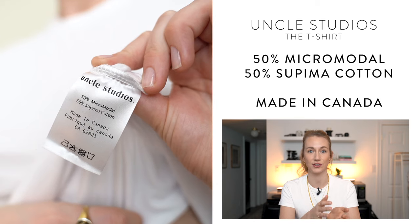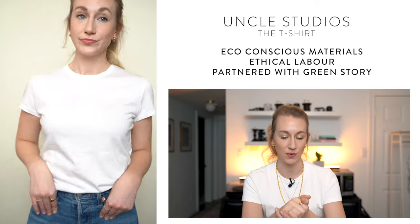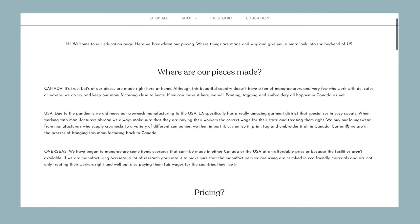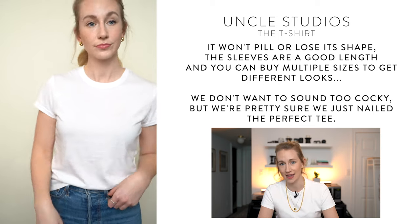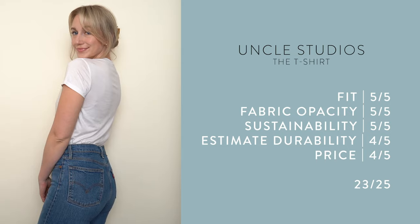The soft feel comes from its fabric: a 50/50 blend of micro modal and supima cotton. It's made in Canada, and their website has impressive information about eco-conscious materials and ethical labor. Being lightweight, my worry was that it would be see-through, but it passed the test. It won't pill or lose its shape, and it'll be perfect in warmer months. At $48 USD it hits the bank account, but I ranked it 23 out of 25.